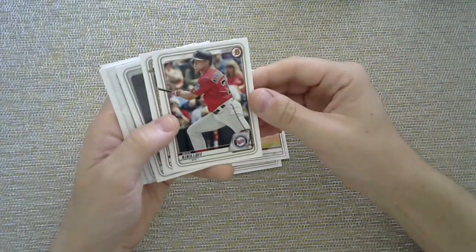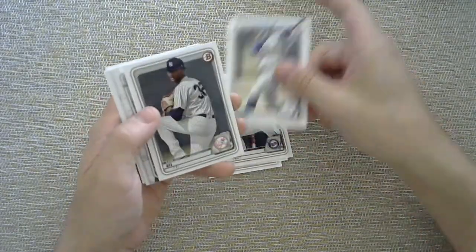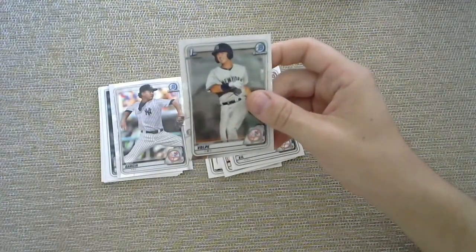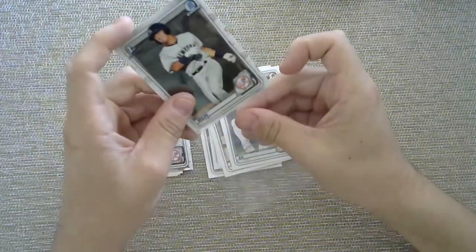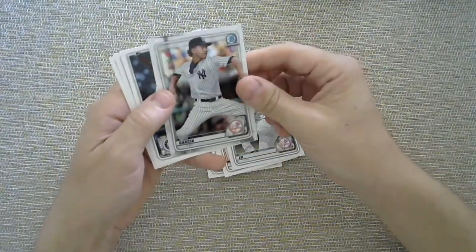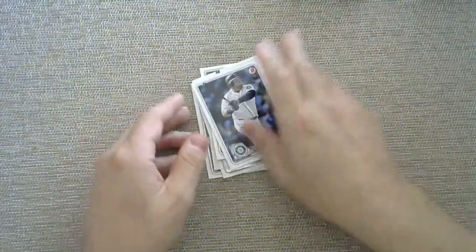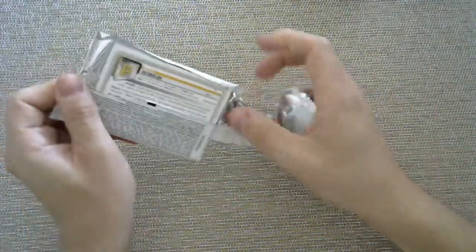We have an Alex Kirilov, a first bowman of Miguel Vargas, Luis Gill, a first bowman chrome of Anthony Volpe — who is supposed to be good as well. First bowman chrome, Davey Garcia, a Dan Vogelbeck, Bryce Harper, and a Hunter Dozier. This box has treated me well and I still have two packs to go.